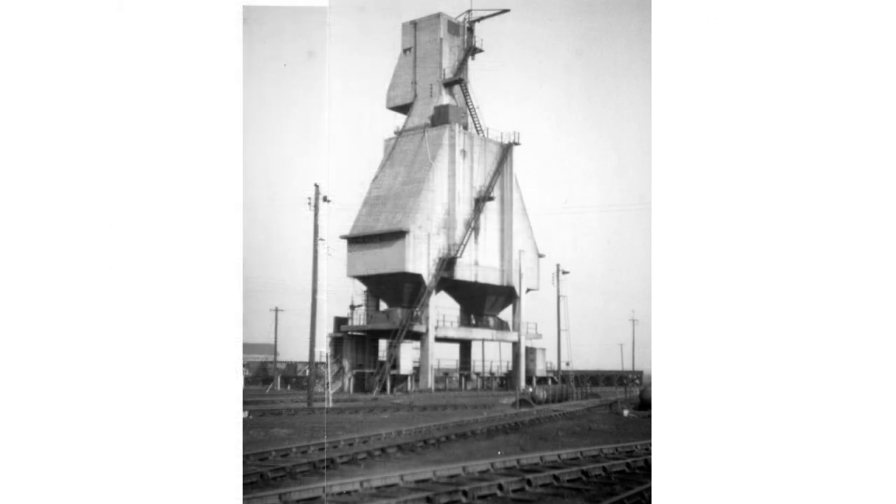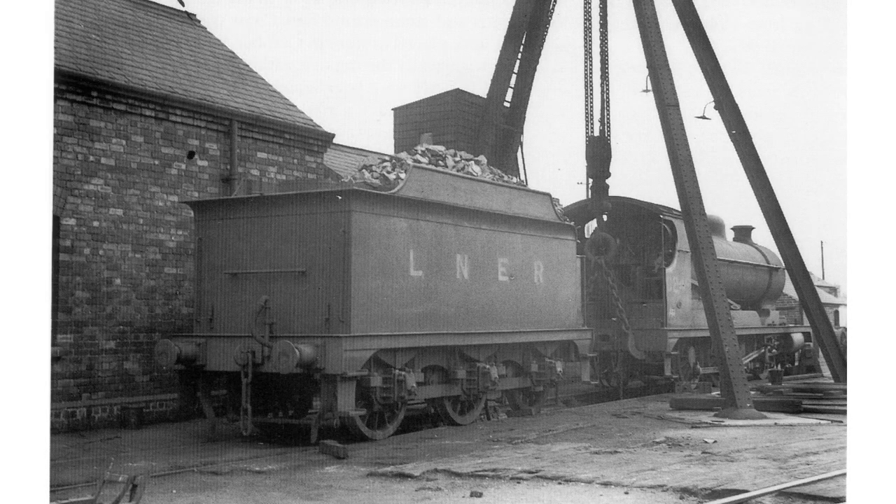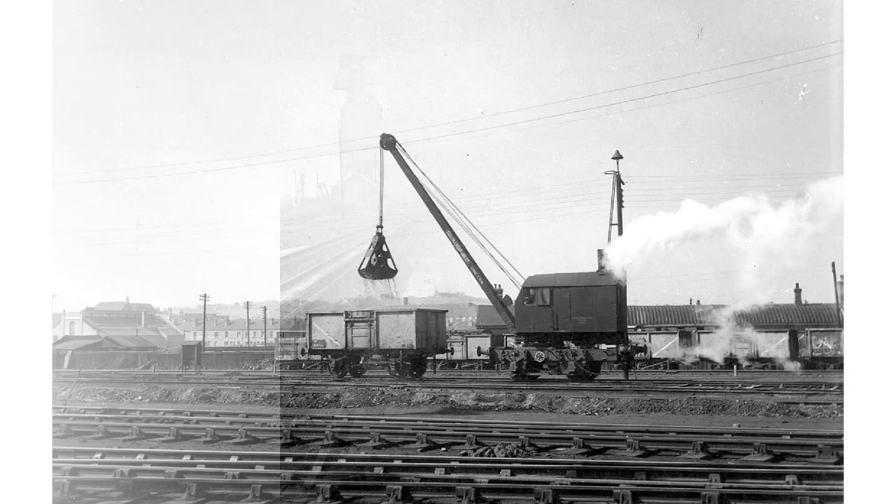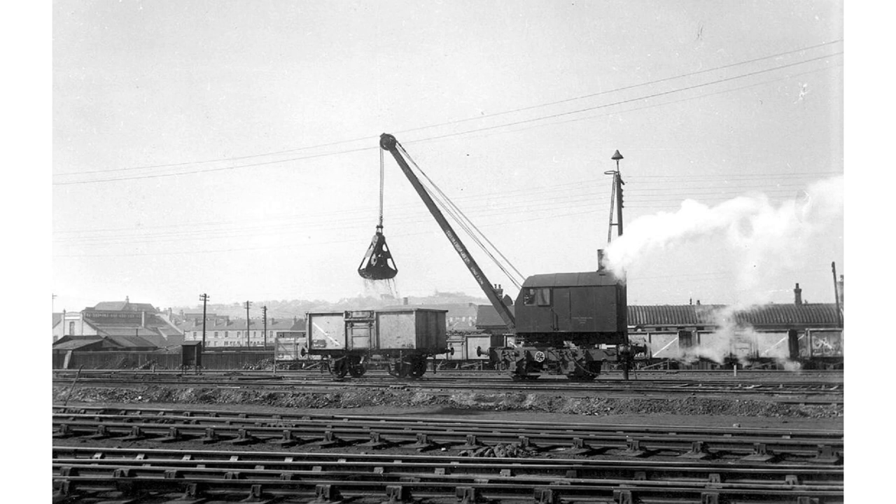The modernisation included the installation of a set of shear legs, which allowed locomotives to be hoisted and wheelsets dropped out. Another part of the modernisation work was the construction of wet ash pits between a pair of tracks in the loco yard. Chutes from between the rails discharged to the central pit, which had wheeled covers to protect it. These were rolled back to allow emptying by a steam-powered grab crane, seen here in about 1957.